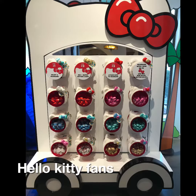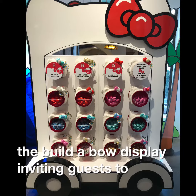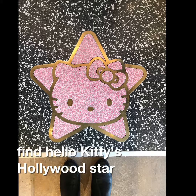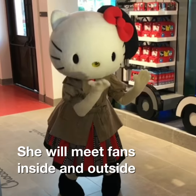Hello Kitty fans will like the Build a Bow display, inviting guests to customize their own colorful bow. Be sure and find Hello Kitty's Hollywood star — she will meet fans inside and outside her store.